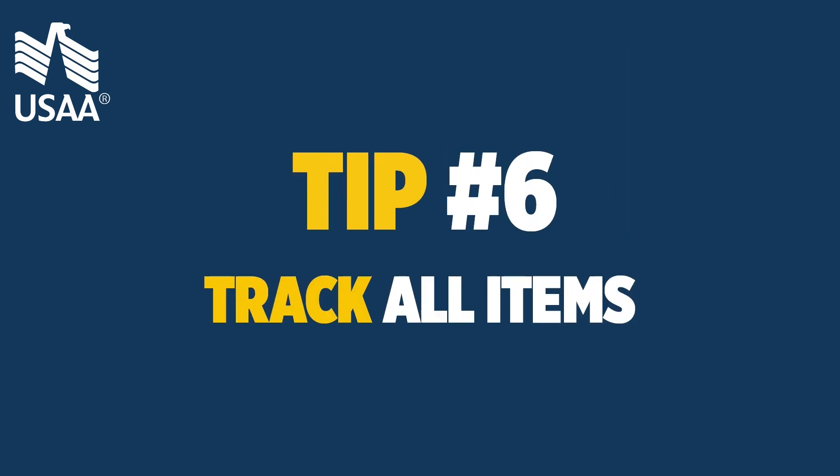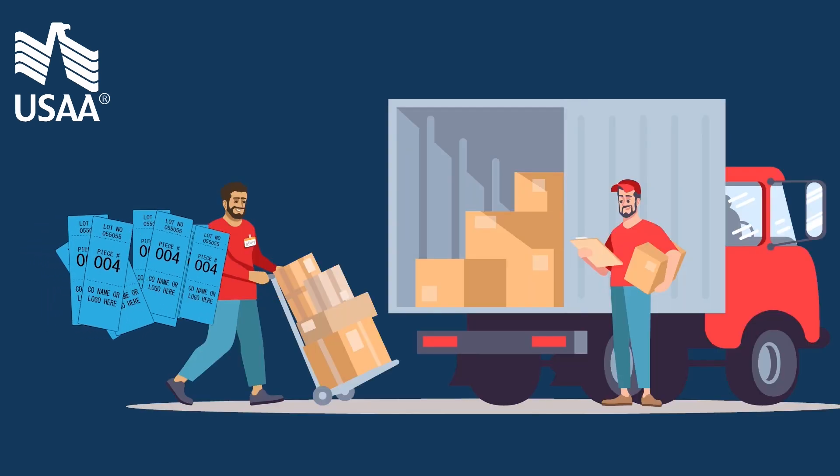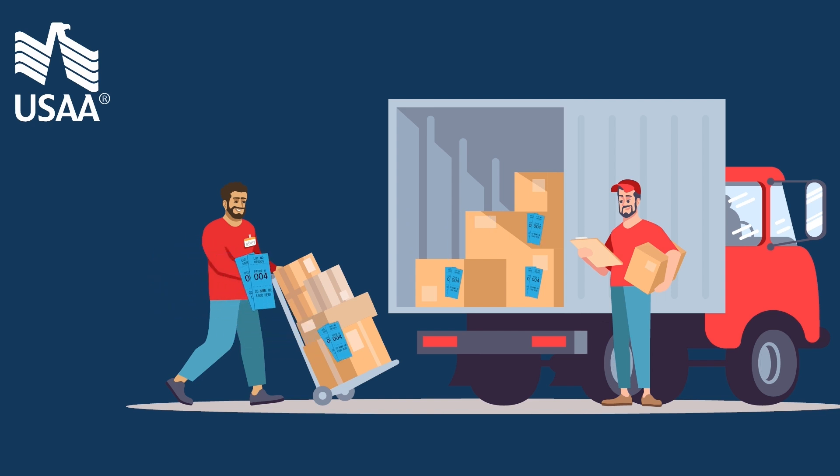Tip 6: track all items. Be sure every item or box that goes into the moving truck has a manifest sticker on it. These stickers ensure your items are tracked.